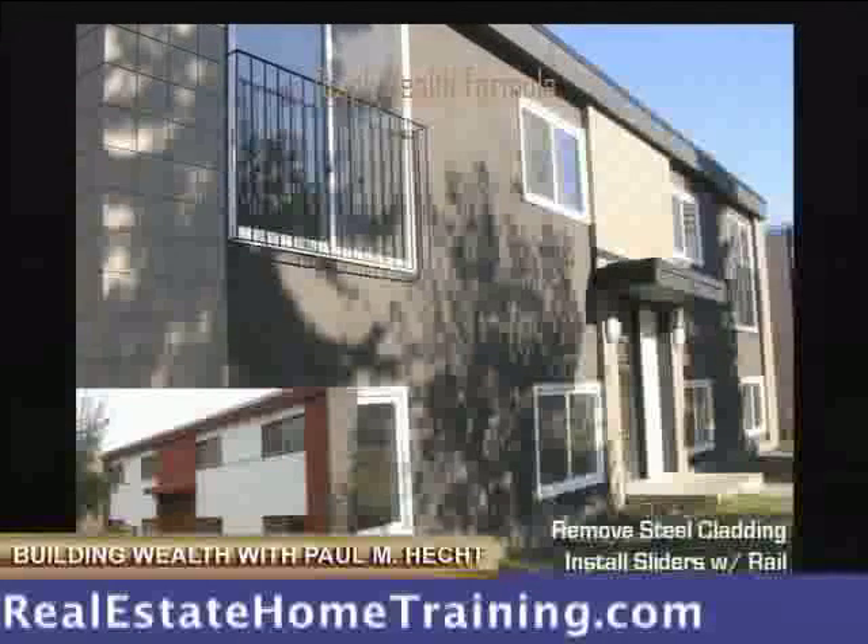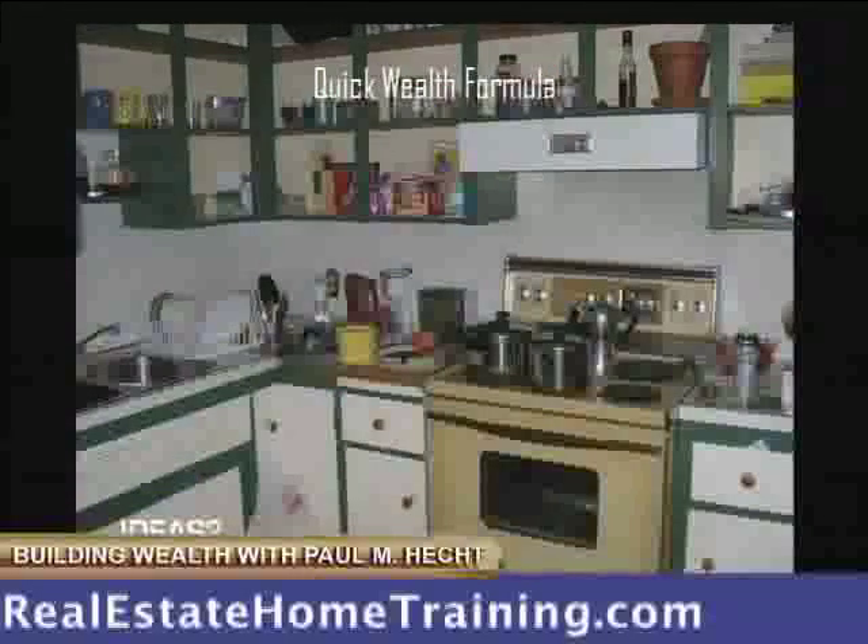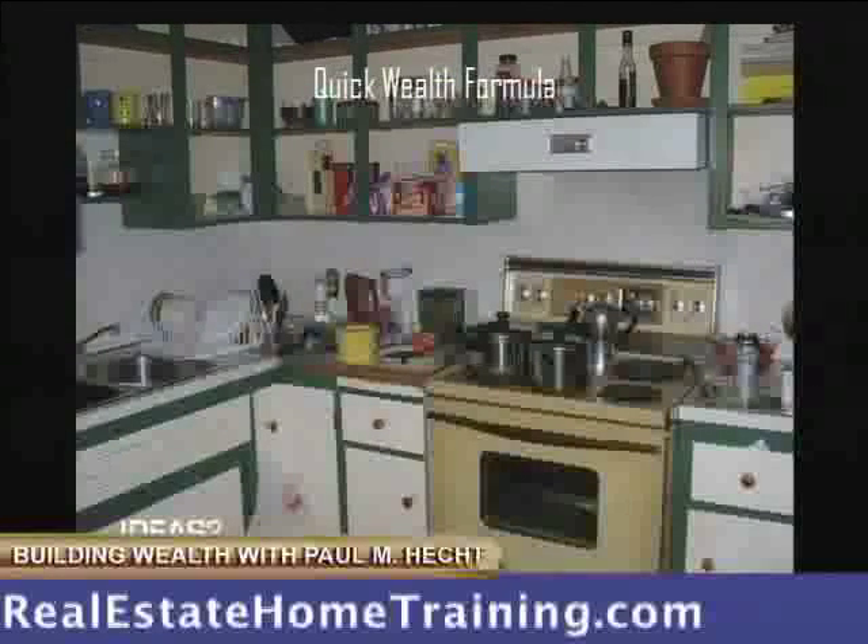But it looks a lot nicer, doesn't it? Here was the kitchen — remember, we've got to go through and really see what these properties look like, the selling features. Okay, someone threw out the doors on this one. Look at that stove, isn't that nice?